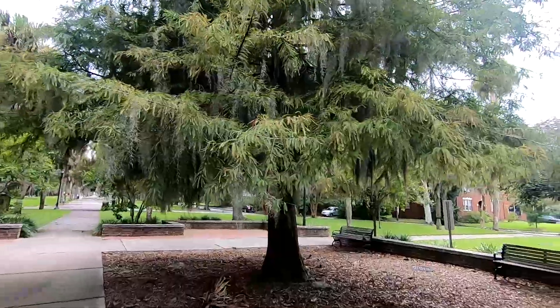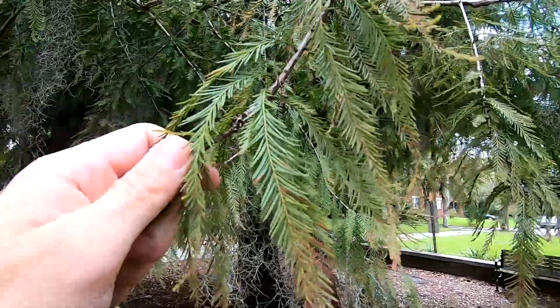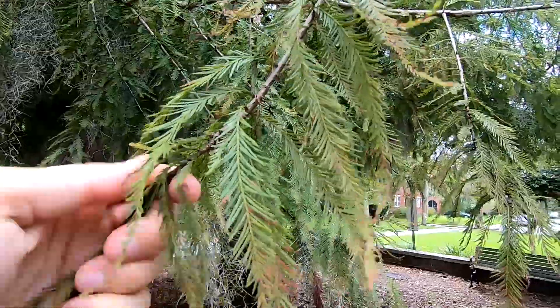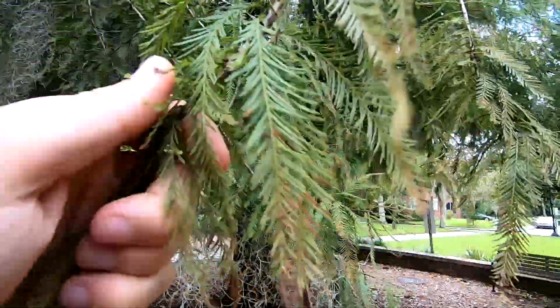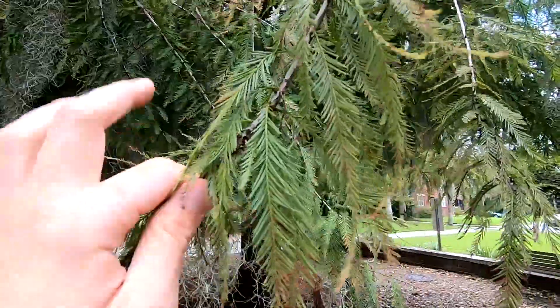Let's take a closer look here at the needles. Now it is a conifer, meaning it has needles and not broad leaves, but it's deciduous, which is really cool. That's not a common thing.